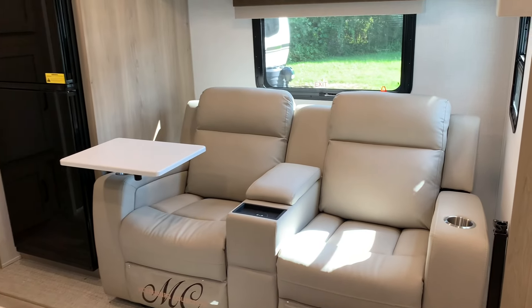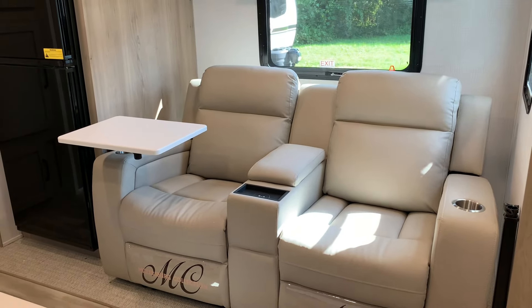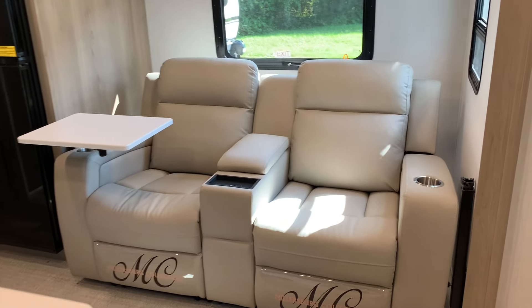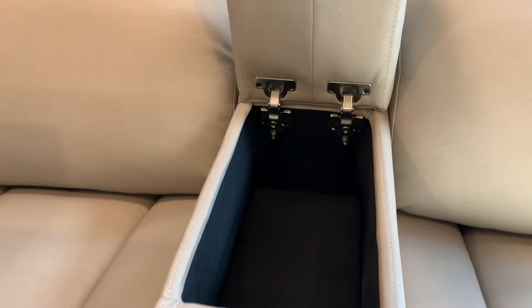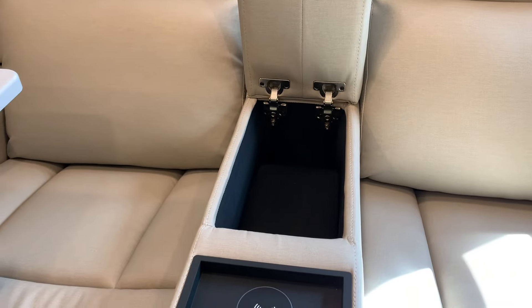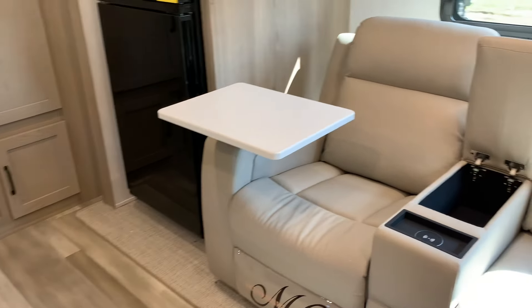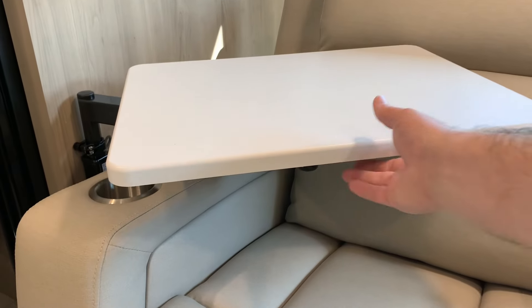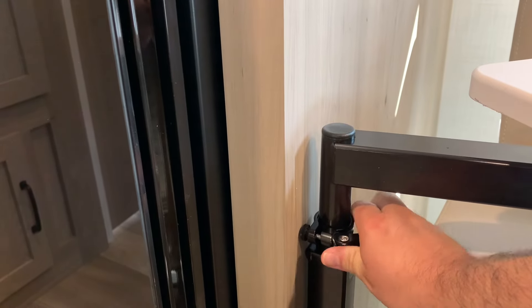In this particular model you can see this is the theater seating layout — this is the larger of the two theater seat layouts. It actually has a middle console with a phone charger built in: just put your phone on there, plus a little storage in the middle. It comes with two side tables that swivel. You can remove them entirely — just open the clip and slide the whole thing out — and they can store in the camper or in that front storage compartment.